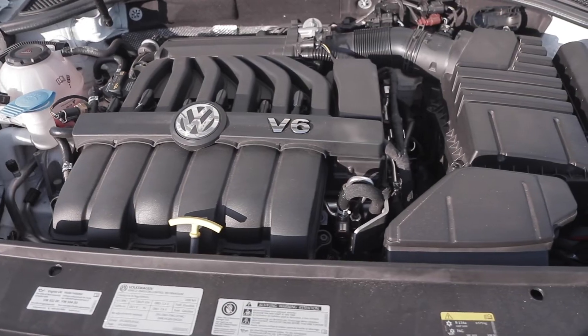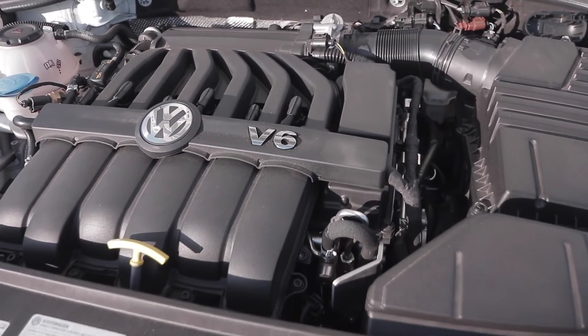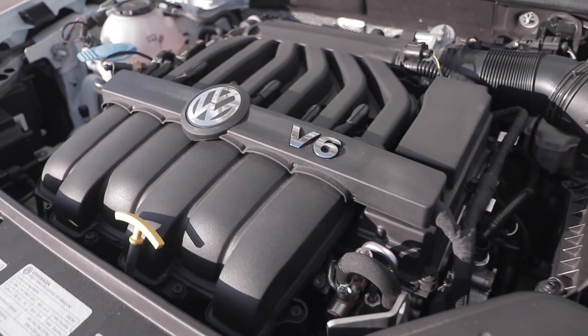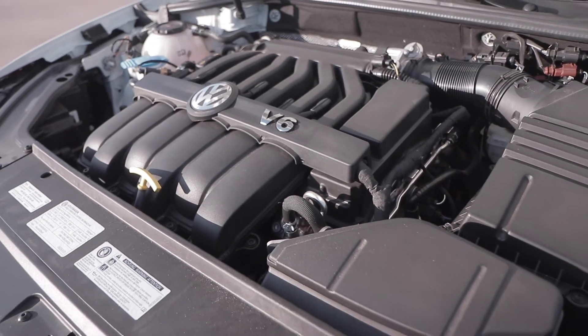Under the hood here is Volkswagen's 3.6 liter V6 engine. That engine is good for 280 horsepower, 258 foot-pounds of torque, and it's matched up to a six-speed DSG transmission.